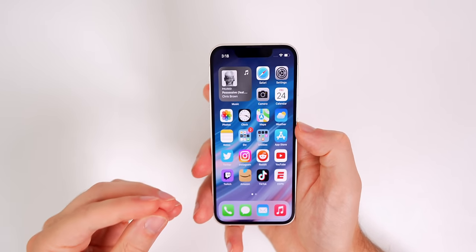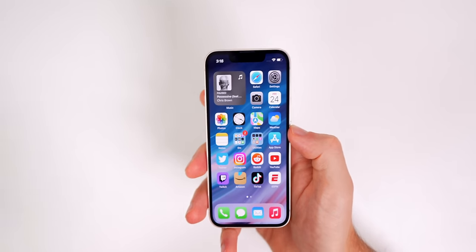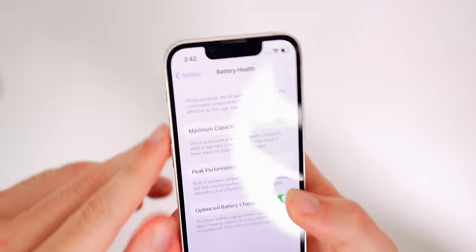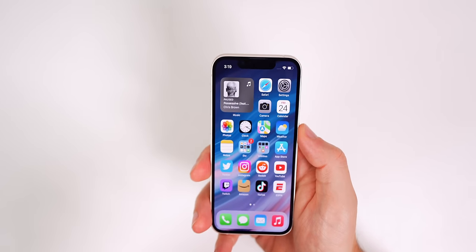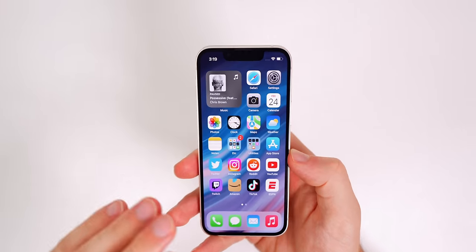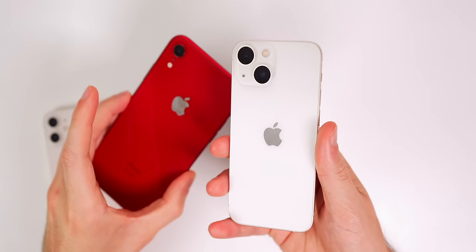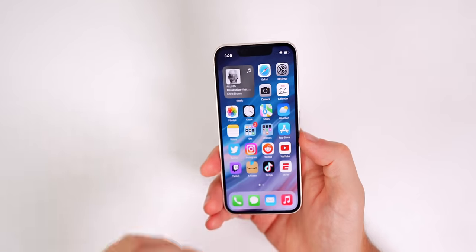If anybody says the iPhone 13 mini has bad battery life, it's likely because they don't know how to properly optimize their usage, or they're expecting iPhone 13 Pro Max levels of battery life. I consistently get through a full day on one charge. I do have to charge it before bed, but only because I don't like my battery dipping below 20%, and it usually gets around there at bedtime. Crazily, this phone gets better battery life than my iPhone 12 and my iPhone XR on a consistent basis, which is pretty impressive given the size.